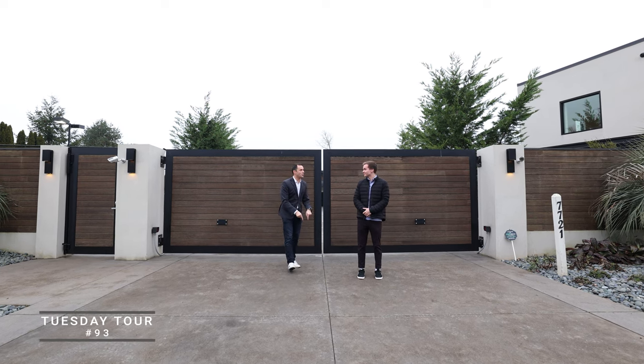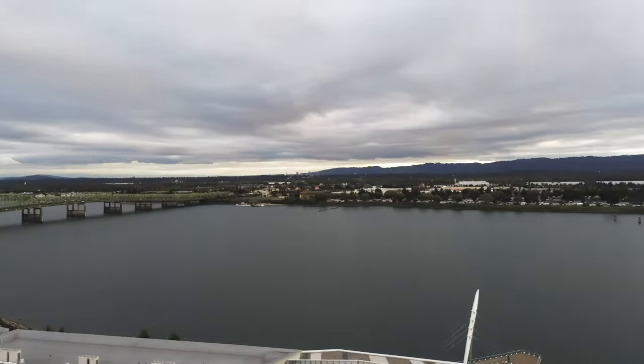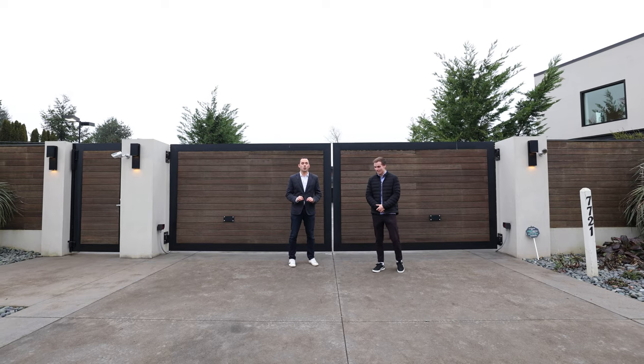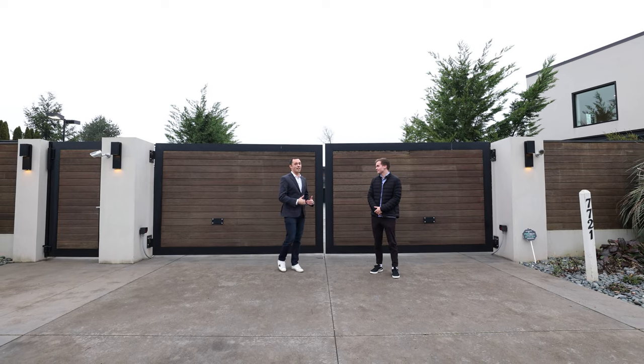Hey everyone, we are back for another Tuesday tour. Seth and I decided to make it all the way across the Columbia River to Vancouver, Washington, and we have the pleasure today of showing you the nicest listing in the Portland metro area — definitely the nicest listing we've had the chance to tour.